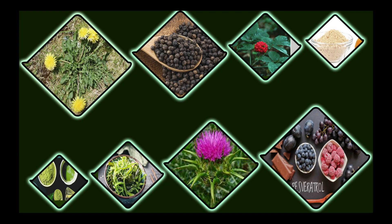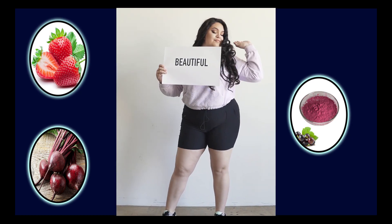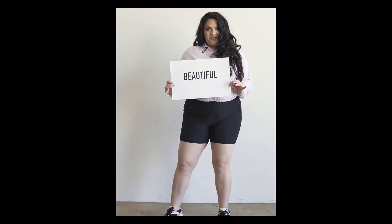How It Works. Ikaria Lean Belly Juice is a metabolic blend of eight of the most powerful, exotic fat-burning nutrients on the planet, plus a blend of eight additional ingredients. And all of this works to melt all that ceramides from your body, releasing you from the extra burden you might be carrying.